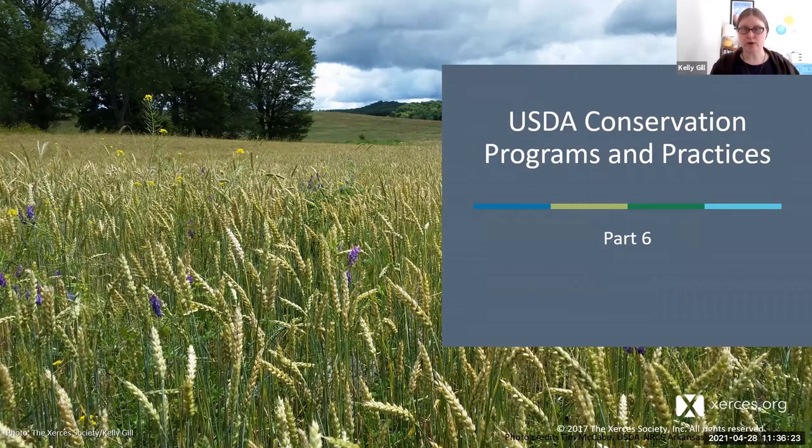We're going to talk about some of the programs — federal programs administered by USDA or some of our sister agencies — and then we'll whittle it down and talk about specific practices under those programs for soil invertebrates. We won't be able to cover all of them, but I hope this gives you a sampling of practices beneficial to conserving and protecting the soil invertebrates we've been talking about today.